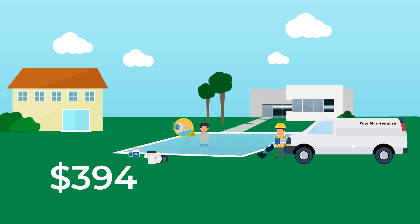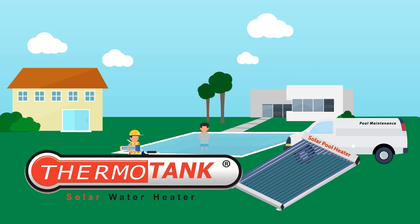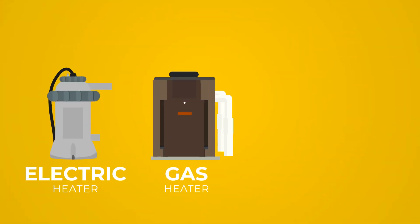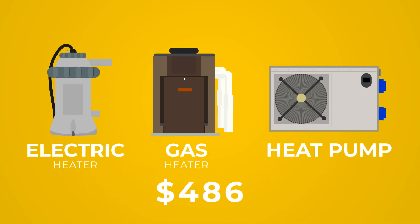There are many ways of heating a pool. For you to truly appreciate solar pool heaters, you have to know the alternatives and how much it will cost to operate them. It is easier to convince those who have electric or gas heaters or even heat pumps, because they already know the huge recurring cost to heat up a pool.